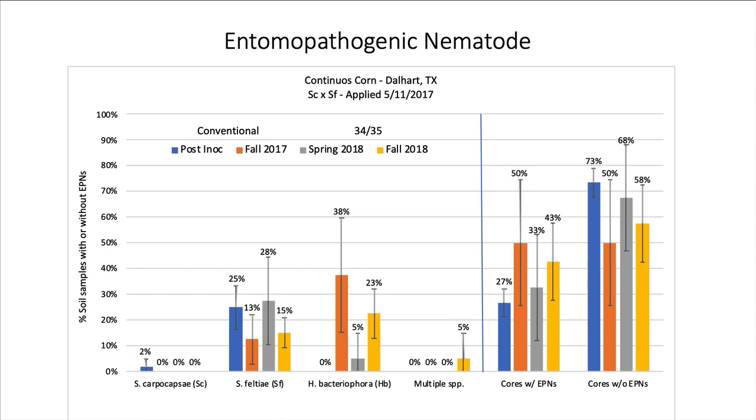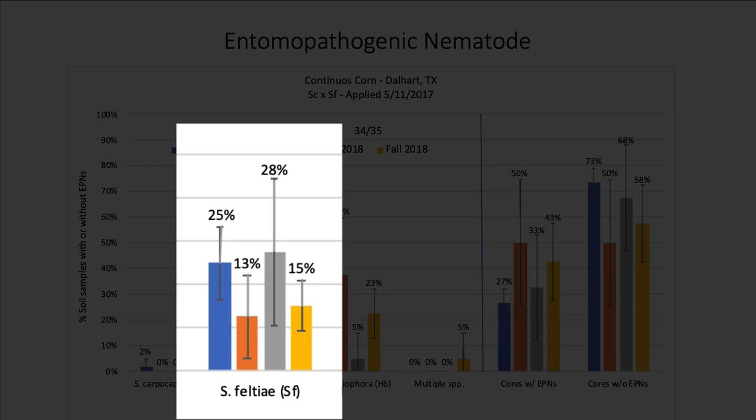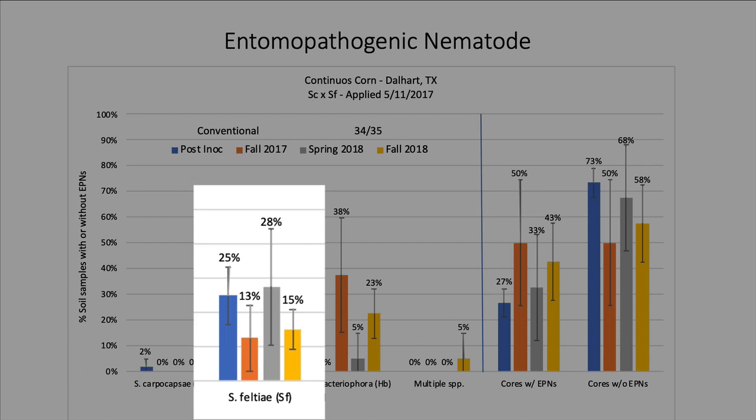This plot shows the number of different species present over time: right after inoculation, right outside the plots, in the fall of 2017, spring of 2018, and fall of 2018. In the Steinernema carpocapsae and feltii treatment, we didn't recover carpocapsae in the soil cores — it's probably still there at very low numbers, but our sampling method can't pick it up. However, Steinernema feltii established very well: 13% of cores were positive in fall 2017, rising to 28% in spring 2018, and 15% in fall 2018.